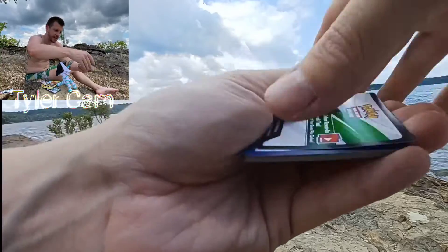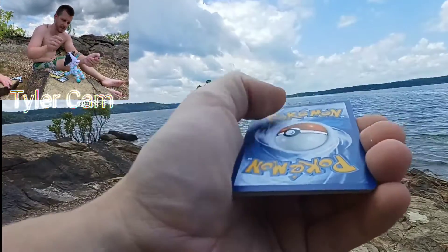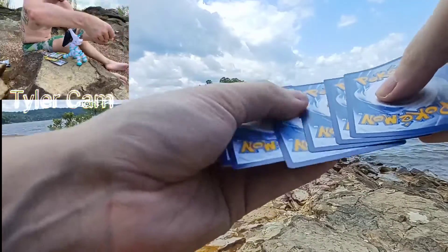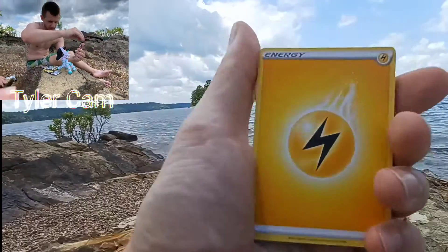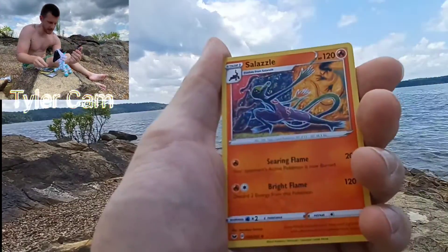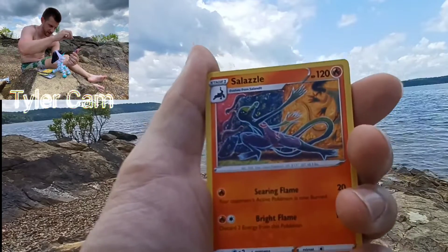If you guys have not seen it, go ahead and look up what kind of cards come in this series. And if you find Sword and Shield base set in the store, pick them up. It's a fun set.